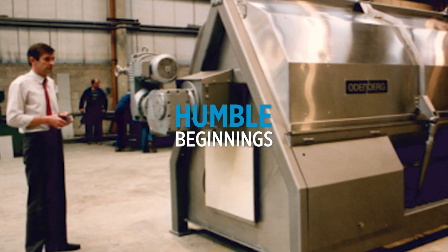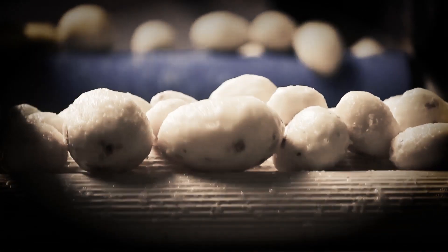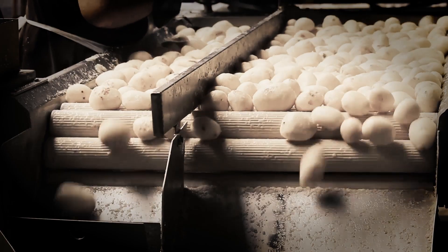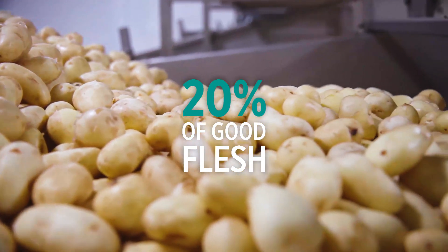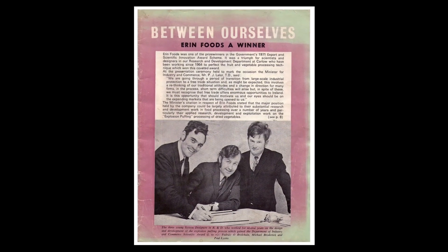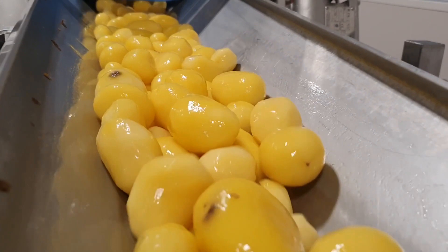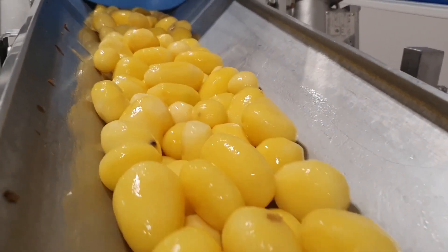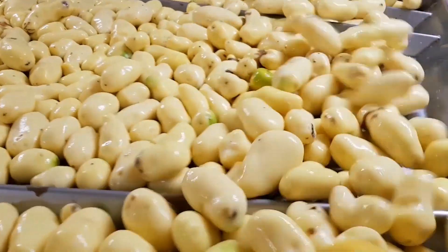Since the 1950s, caustic peeling has been used by potato processors to remove the peel and prepare the product for further processing. This removed around 20 percent of the good flesh from the potato. In the 1960s, a group of innovators discovered the solution to these issues, creating a more sustainable process for peeling large volumes of potatoes and introducing steam peeling to the world.